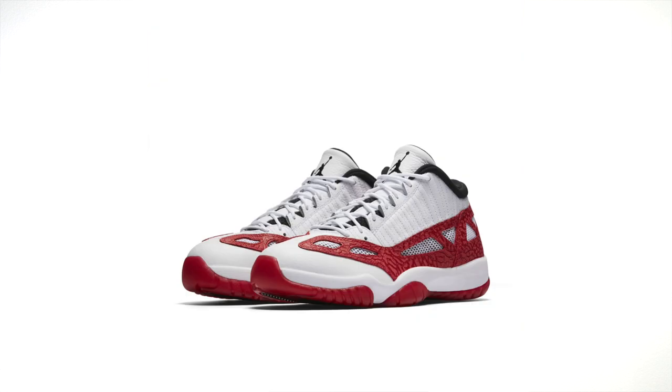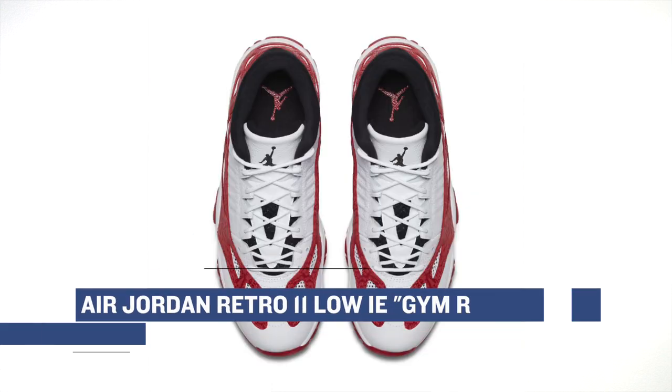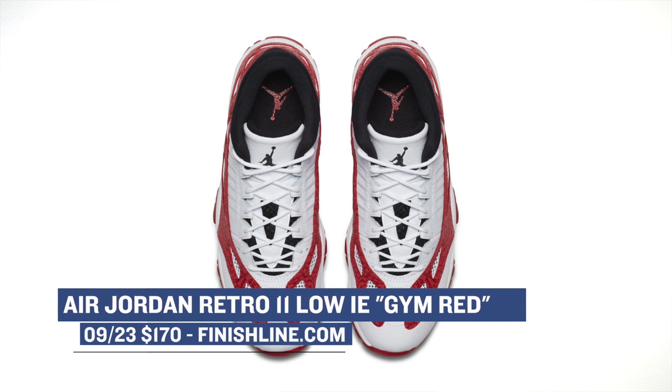For those with some love for the Air Jordan 11, the Jordan 11 Low IE is dropping in a white and Gym Red colorway on Saturday as well. The Jordan 11 Low IE doesn't get as much shine as the other Jordan models, but it's definitely dope with this colorway. Those will cost you $170.